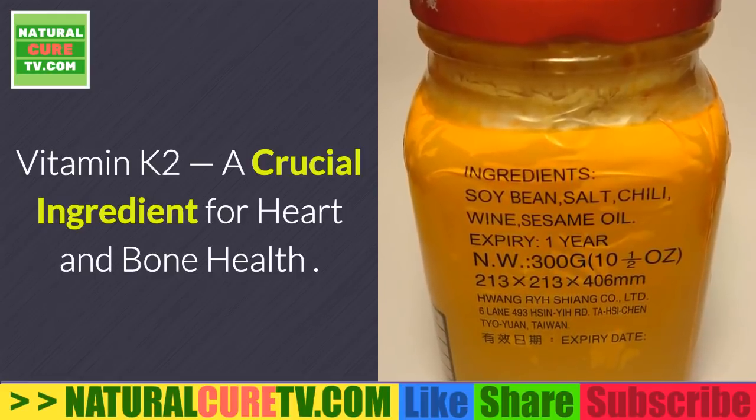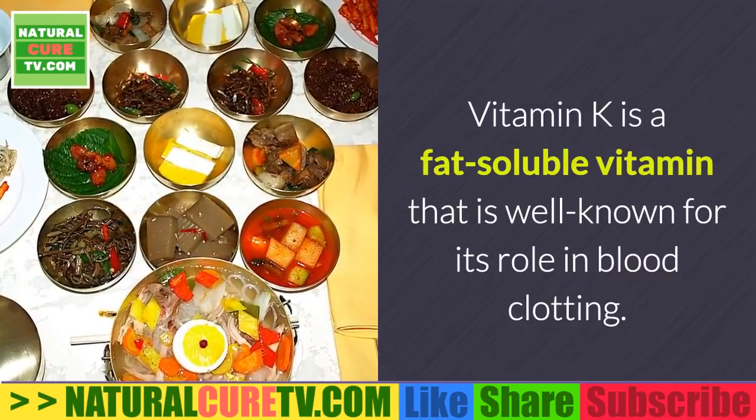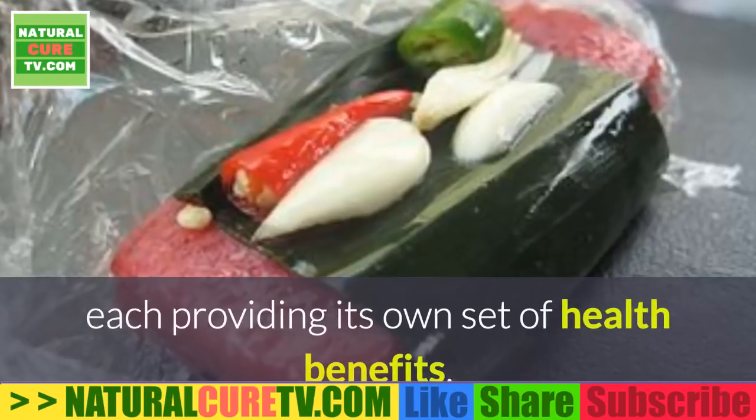Vitamin K2 is a crucial ingredient for heart and bone health. Vitamin K is a fat-soluble vitamin well known for its role in blood clotting; however, there are two different kinds of vitamin K, each providing its own set of health benefits.